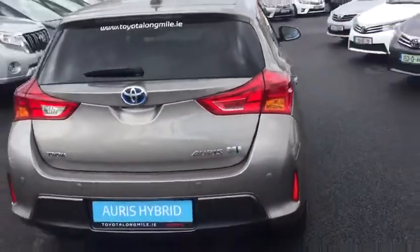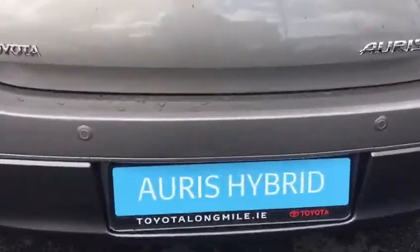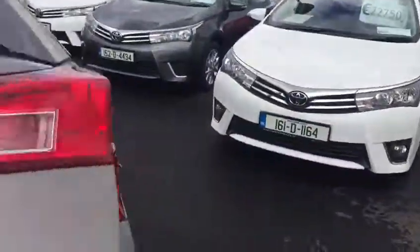Going to the rear of this Auris hybrid, we have rear parking sensors as well. As you can see, there's very generous boot space, and the rear seats fold down in a 60/40 split for added storage.